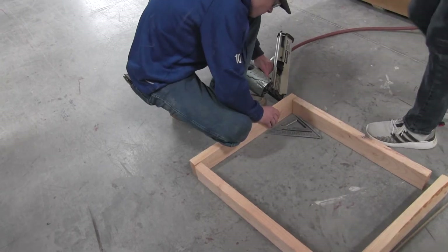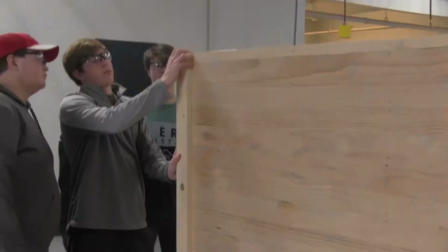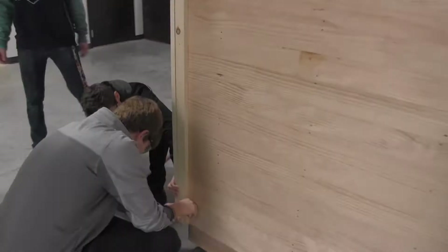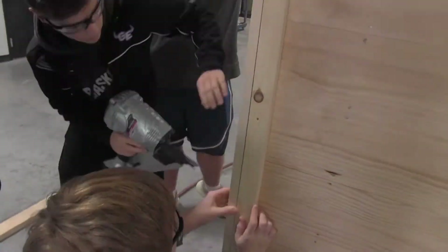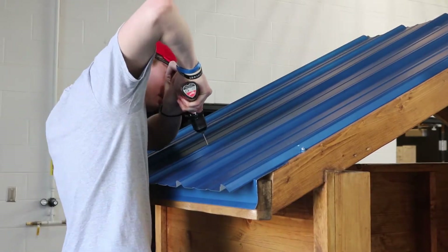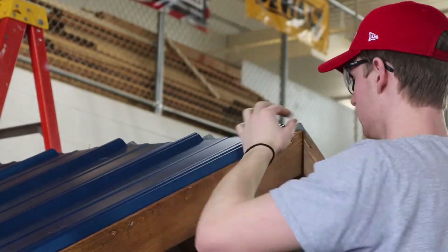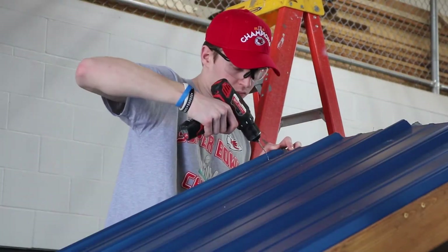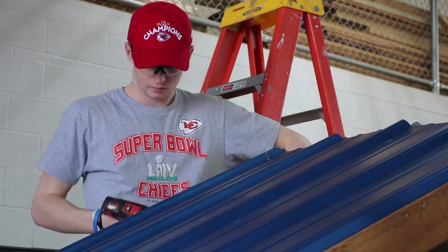The students get to see the basic framework, anywhere from building the floor on up to the walls and then attaching the roof system. The Home Builders Association of Kansas City approached us last semester about some of the competitions they offer. One of them was the Parade of Playhouses, which sparked my interest, so I entered it for my Carpentry II students.